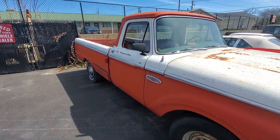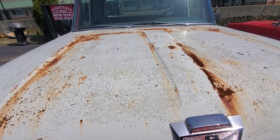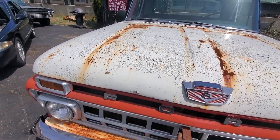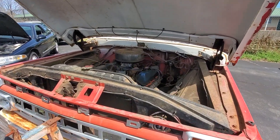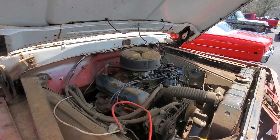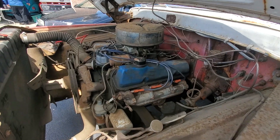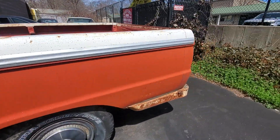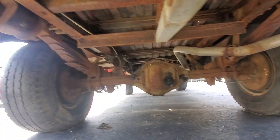It does have the V8. I'll provide the information down below. Truck runs great. Truck is solid, guys.